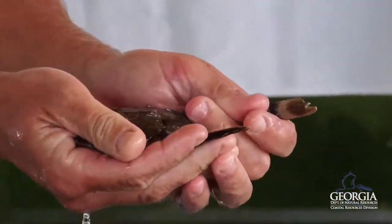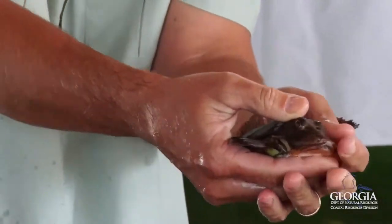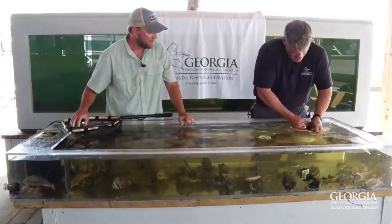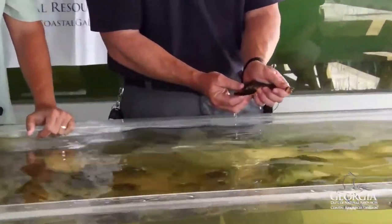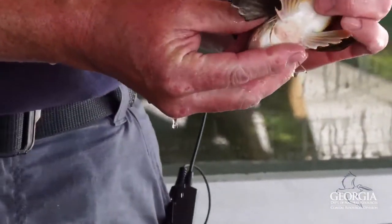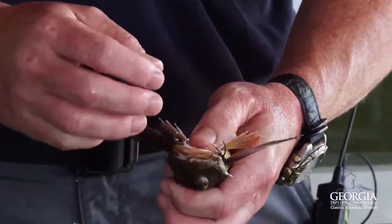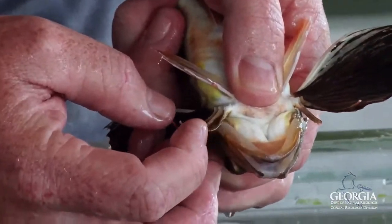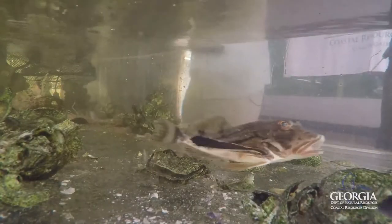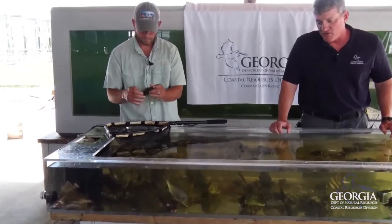This is a pretty unique species that we encounter fairly often on the EMTS survey. This is a sea robin. They have these pectoral fins that fan out and look like wings. When they're swimming across the bottom, they look like birds swimming across the bottom. Some of them have these modified pelvic fins that look like little fingers, and some of these fish can actually crawl along the bottom using those modified fins. They're really neat to see underwater on scuba or snorkeling — kind of rare, but really neat to see.